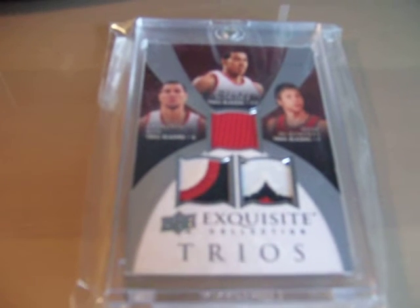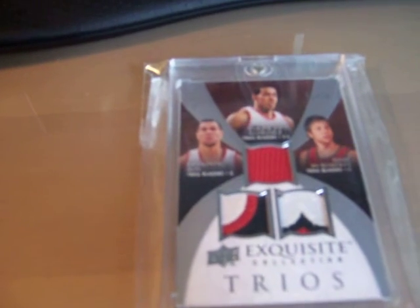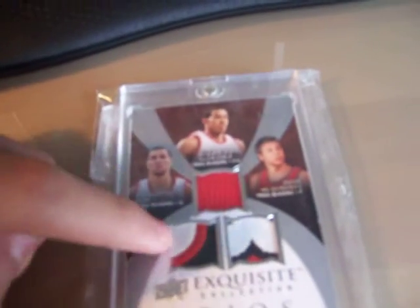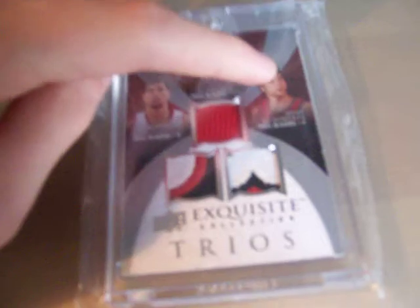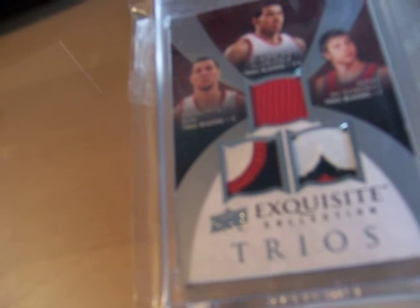And then the first prize is that Brandon Roy, LaMarcus Aldridge, and Josh McRoberts. The Aldridge is a jersey. Brandon Roy is a sick three color patch. And as you see, the McRoberts is a three color patch with seven breaks.